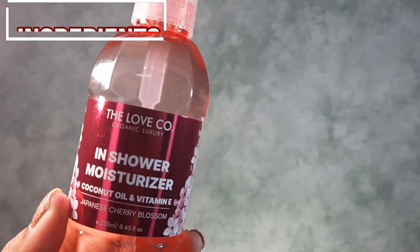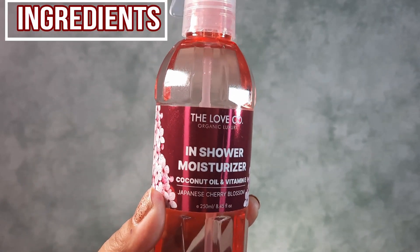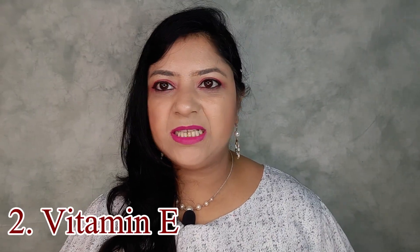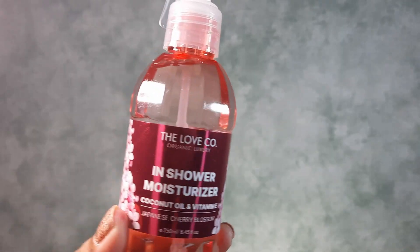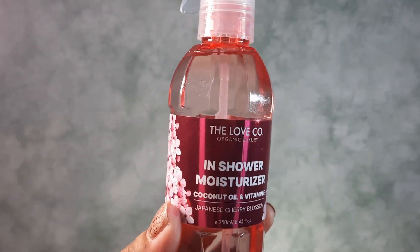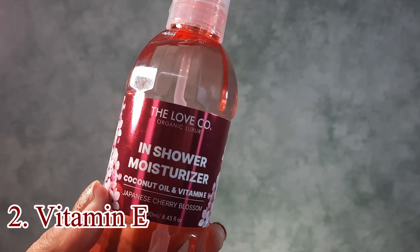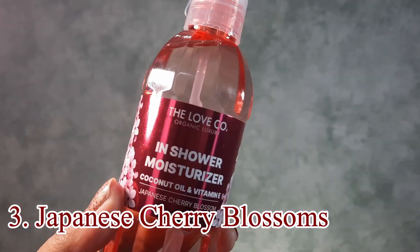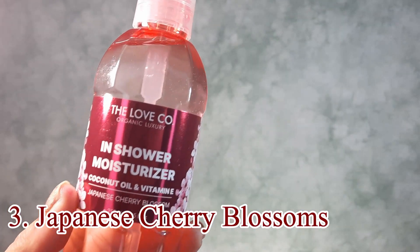This moisturizer has 3 main ingredients: coconut oil, Vitamin E, and Japanese Cherry Blossoms. Coconut oil has nourishing properties that help soothe the skin and prevent itching. Vitamin E also nourishes and moisturizes the skin and helps protect it from damage due to its antioxidant properties. Japanese Cherry Blossoms contribute a seductive, mysterious floral scent inspired by the exotic gardens of Japan.